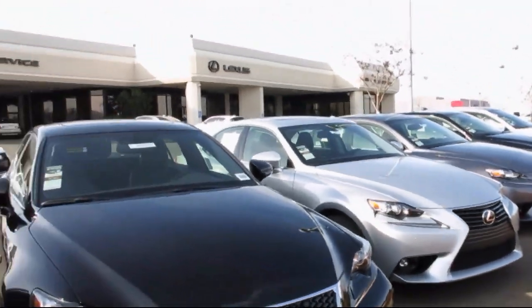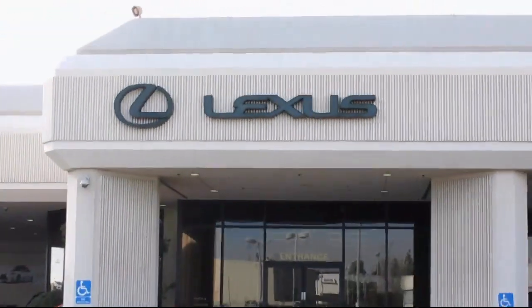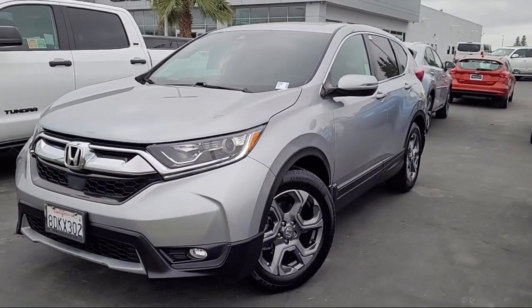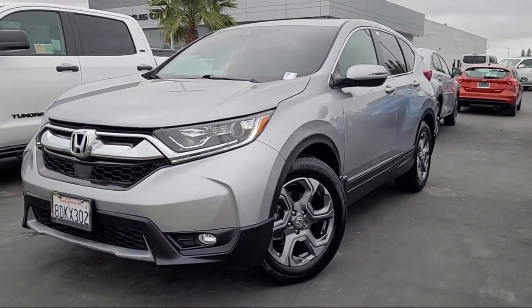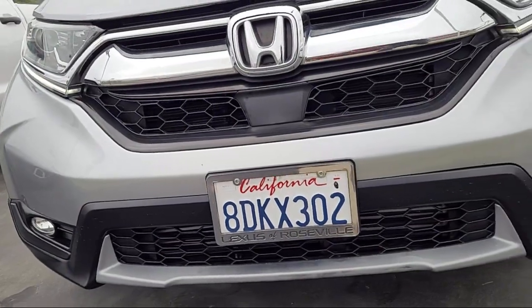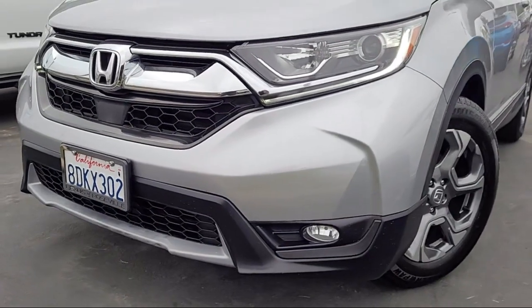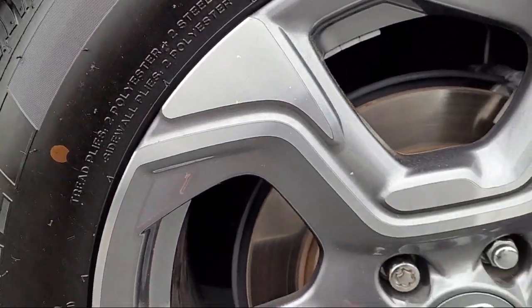Lexus of Roseville in the Roseville Auto Mall is proud to present another great vehicle from our selection of quality pre-owned cars, trucks, and SUVs. This vehicle comes equipped with Smart Device Integration, Apple CarPlay, Privacy Glass, Heated Front Seats, and Auxiliary Audio Input.